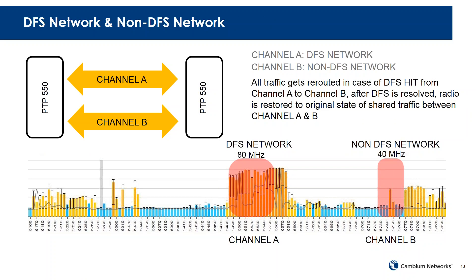The second option is DFS and non-DFS channel pairing. In a DFS-prone area, it's tempting to use that spectrum, but if hit by DFS you must back off for 30 minutes by regulation. With the PTP550, channel A can be a DFS 40 MHz channel and channel B a non-DFS 40 MHz channel. If channel A gets hit by DFS and moves to another channel, your link never goes down because channel B remains available.